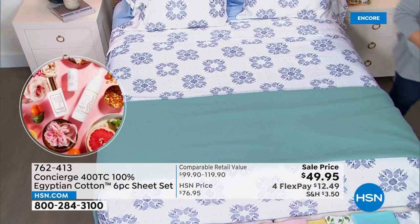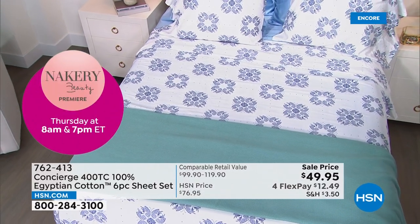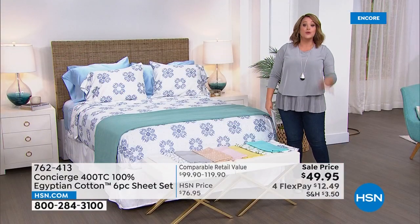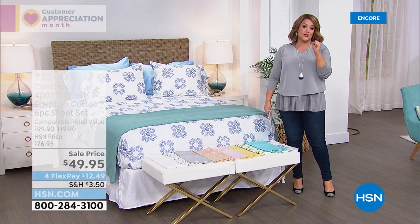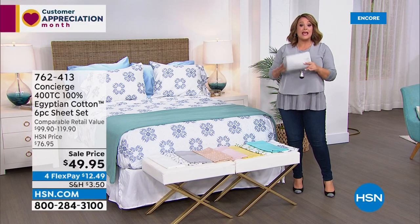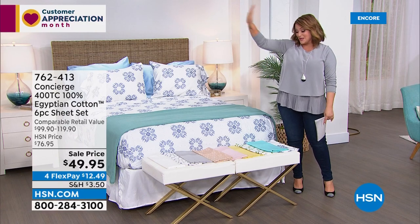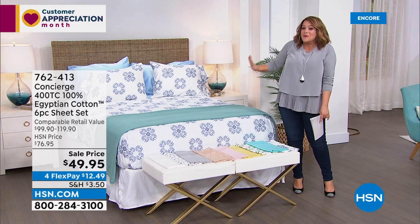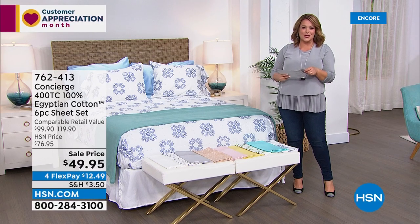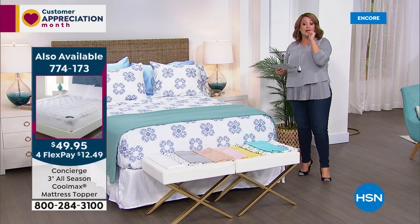There's nothing like a crisp white bed — that's what the resorts and hotels do. Think about the kids' rooms, your room, the guest room, gifting. People put Egyptian cotton sheets on their registry because most of us can't afford them — you can afford it today. Treat yourself, because if you're not treating yourself, nobody's going to. Sleep is everything. Make your bed your favorite place. Item number 762-413.